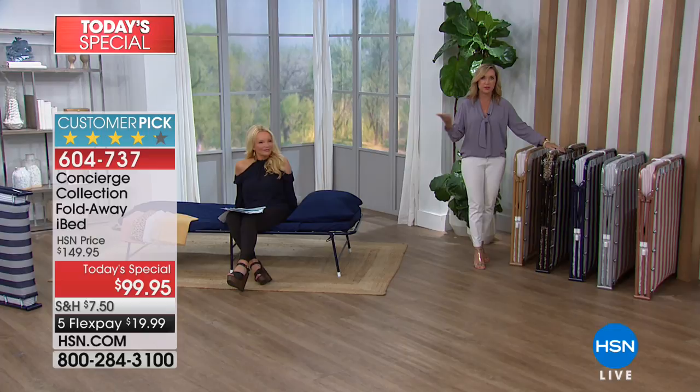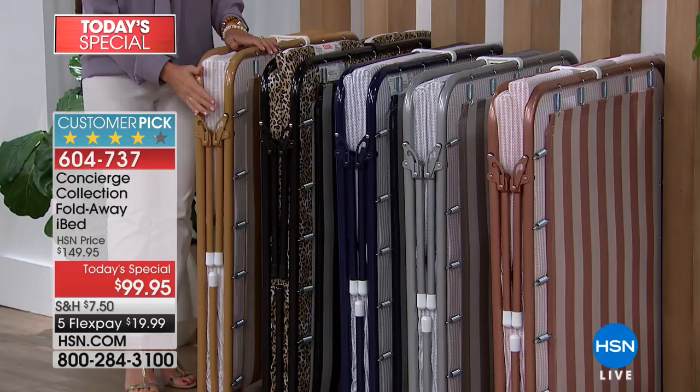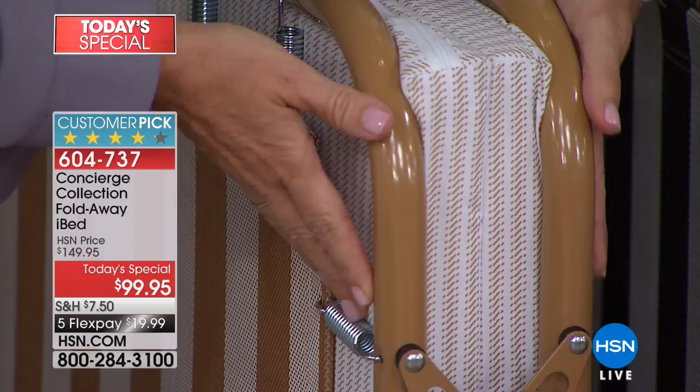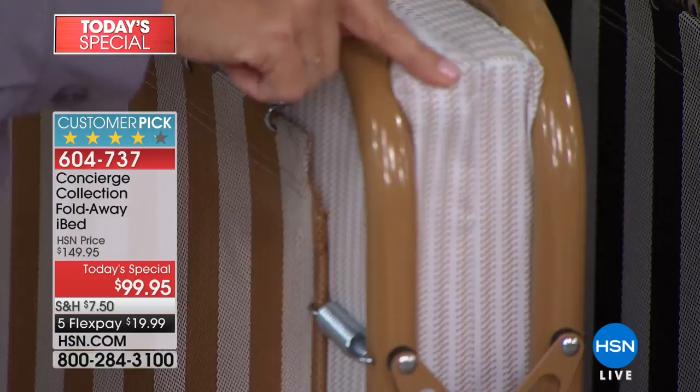What you're getting today is an exclusive version you can't find anywhere else. We did some different colors. It's a pretty bed that fits in with your decor — it doesn't look like a camping cot in the middle of your living room. We did it in soft beige, a neutral that goes with everything. The mattress comes with a removable cover in a different pattern as well.